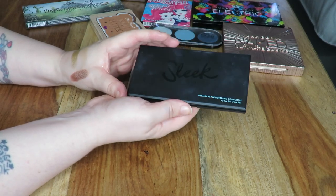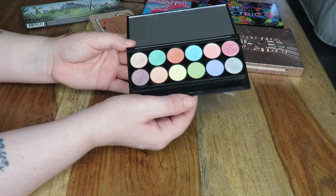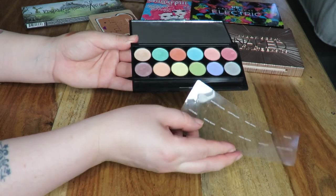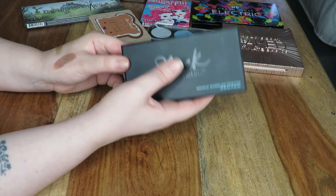This next Sleek palette I think is the only one I'm going to keep — it's from the Whimsical Wonderland collection. It's full of some really nice pastel shades. I did a review on this palette as well, and if you place these over NYX Jumbo Pencil in Milk I feel like they perform quite well. So I'm going to keep hold of this one for now, and if I don't get much use out of it it might not make my next declutter.